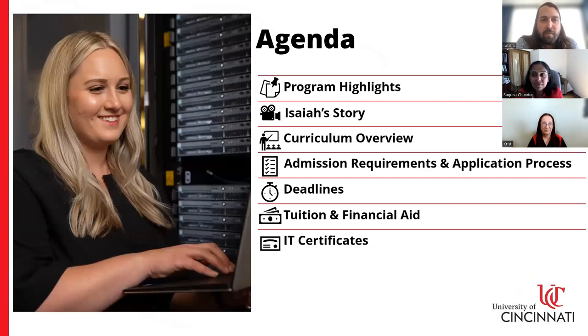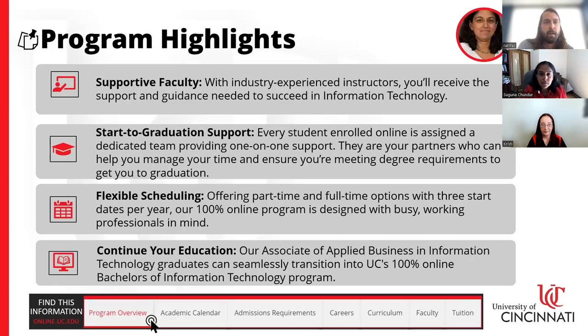Today's agenda covers several topics: we'll go over program highlights, view a testimonial video from one of our recent graduates, talk about curriculum, the admission requirements and application process, important dates to look forward to, tuition and financial information, and a certificate program that we will also touch on.